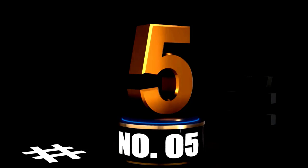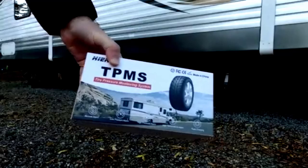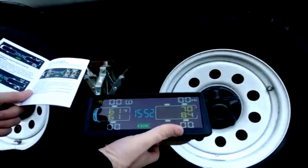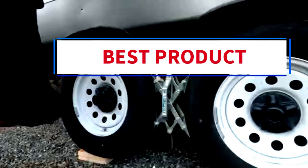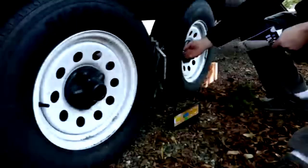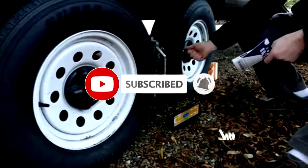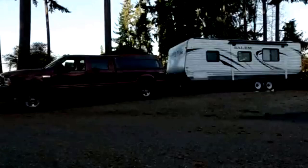At number 5 — the HIA RV tire pressure monitoring system is a must-have for anyone hitting the road in an RV, truck, or motorhome. This solar-powered TPMS comes with a 7.84-inch display and six external sensors that provide real-time monitoring of both tire pressure and temperature, covering a range from 0 to 198 PSI. Perfect for larger vehicles, this system keeps you informed and safe on the road. Powered by the sun, you'll never have to worry about batteries running out during a trip, and if it's a cloudy day, there's a USB backup charging option.